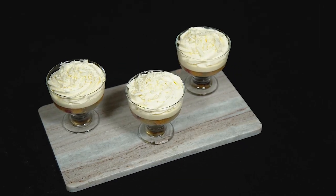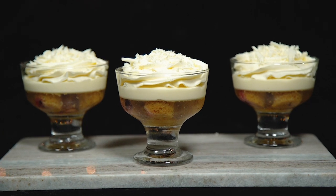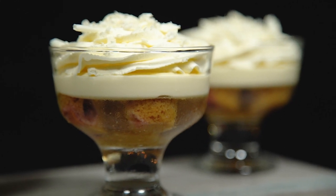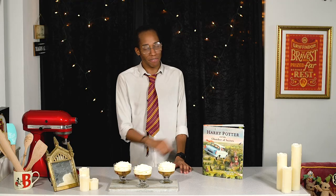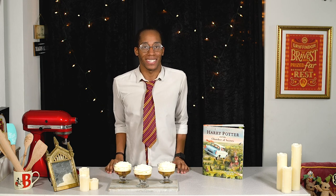I hope Nearly Headless Nick's not too jealous that we didn't serve these at his deathday party! So if you've ever wondered what trifle would look like if it was petrified — wonder no more. This is our Harry Potter twist on the traditional trifle recipe: we've packed it full of fun with a clear jelly, white custard, white cream and white chocolate. It's super easy to make and it tastes amazing too.